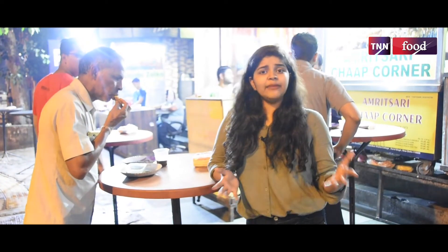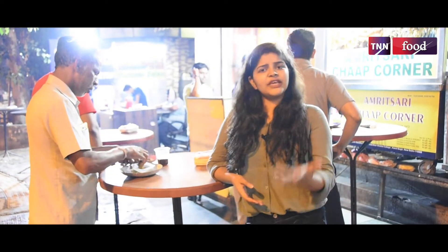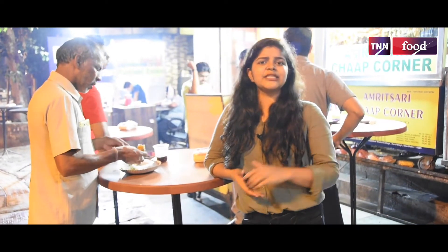Do comment and let us know how you liked this video, and also suggest other Delhi food spots we can cover for our channel. For more such videos, subscribe to our channel Top News Networks. Also follow us on Instagram, Facebook, and Twitter — links are in the description. Stay tuned.